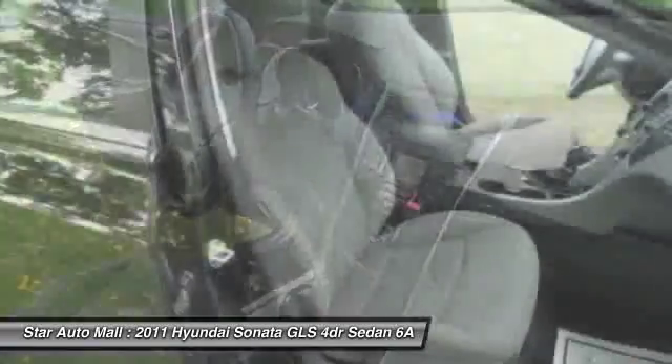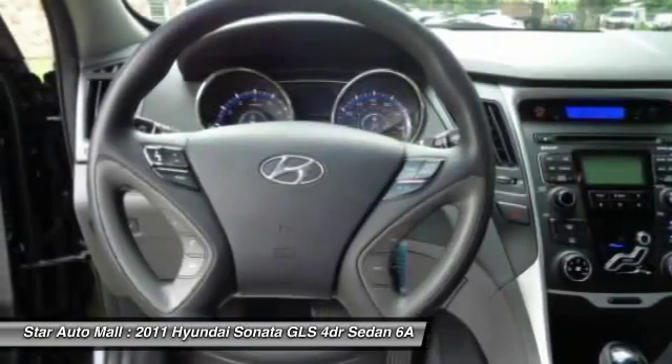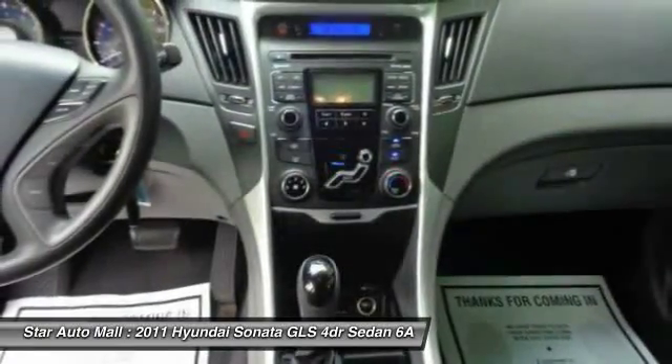Trip odometer, cargo area light, panic alarm, tachometer. A vehicle like this doesn't come along every day. Come in and get it before someone else does.